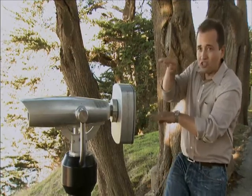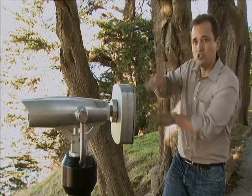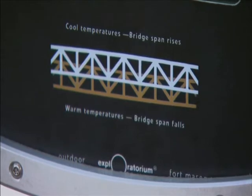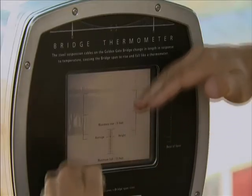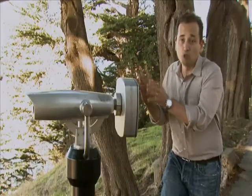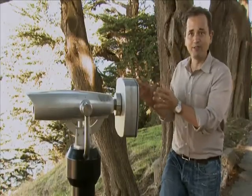The total engineering range is 16 feet — totally engineered. So it can be as low as 11 feet down or as high as 5 feet up, depending on the temperature and the load of the bridge. As the temperature goes up and down, the bridge goes up and down, essentially turning the bridge into a very slow, massive thermometer.